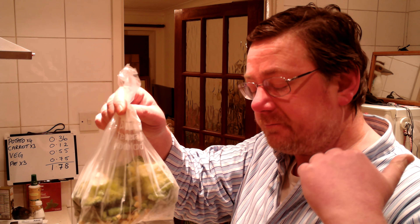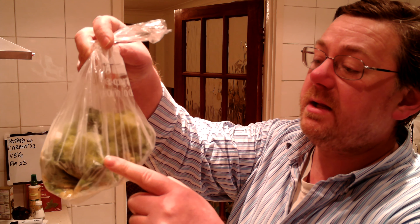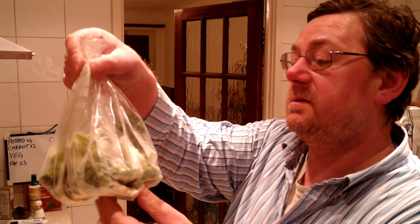I bought six bags of veg — five different vegetables — and divided them up into sandwich bags. There are 11 of them, all identical, each with the same amounts of broccoli, peas, sweet corn, runner beans, and cauliflower. Most days I have one of those bags.